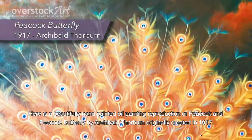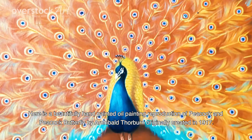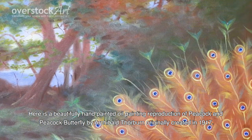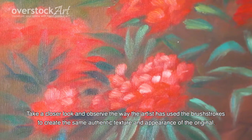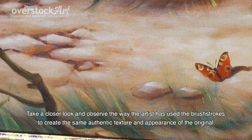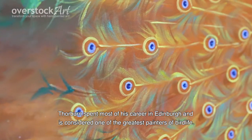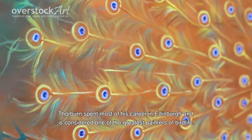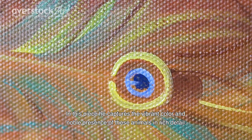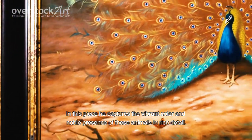Here is a beautifully hand-painted oil painting reproduction of Peacock and Peacock Butterfly by Archibald Thorburn, originally created in 1917. Take a closer look and observe the way the artist has used the brush strokes to create the same authentic texture and appearance of the original. Thorburn spent most of his career in Edinburgh and is considered one of the greatest painters of bird life. In this piece he captures the vibrant colors and noble presence of these animals in rich detail.